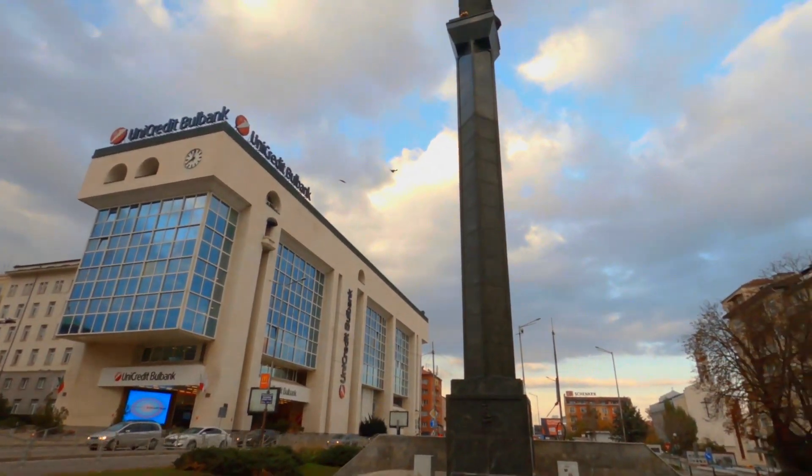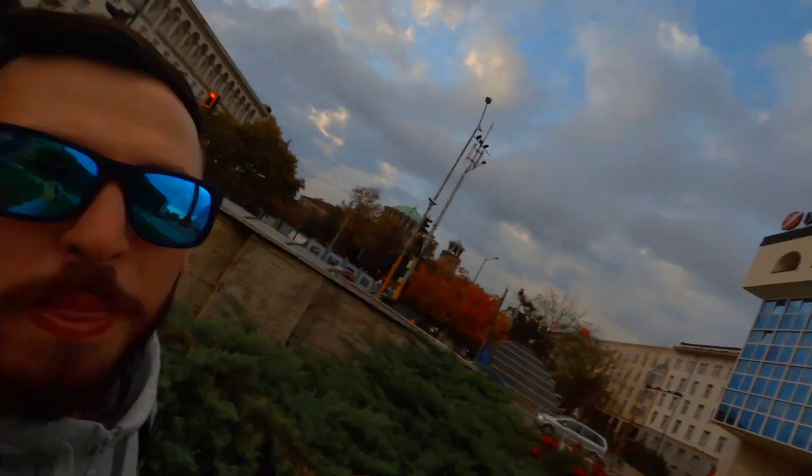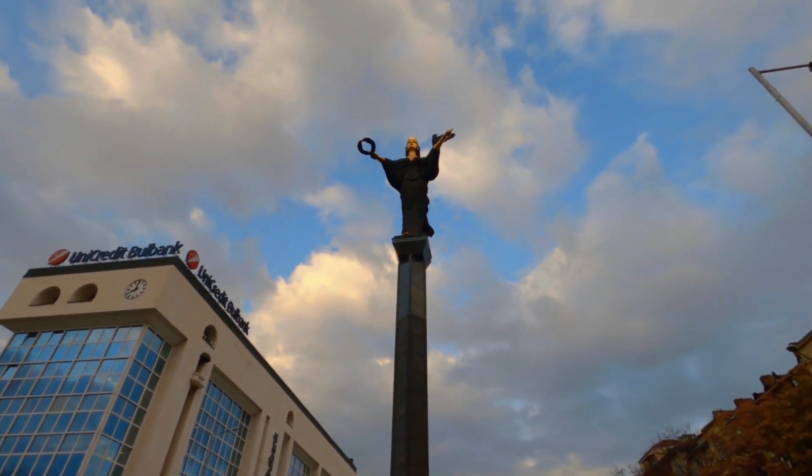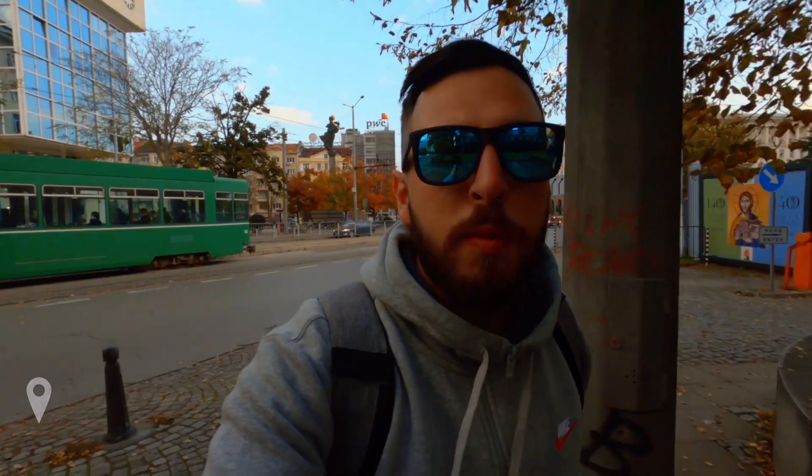I'm now at the first attraction of the day — the Saint Sophia statue, which took the place of the Vladimir Lenin statue in 2000. Her name, Sophia, means wisdom in Greek, and there is a hole on her right side that also symbolizes wisdom. On her left side, it means success and reputation.